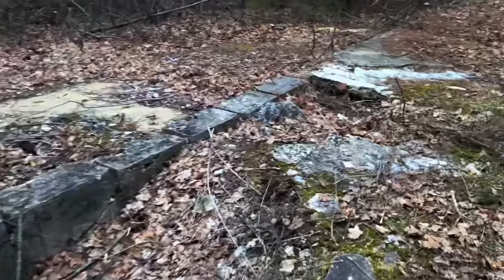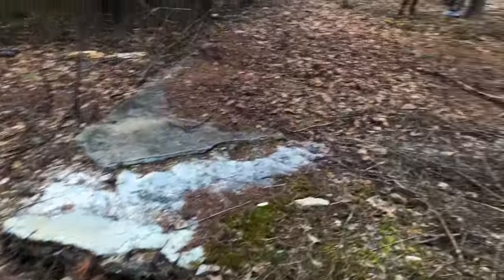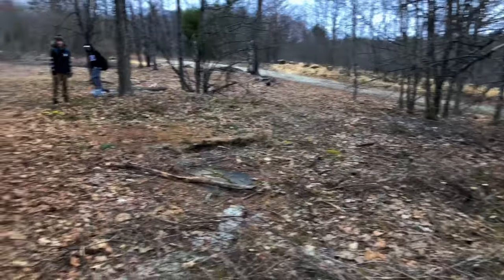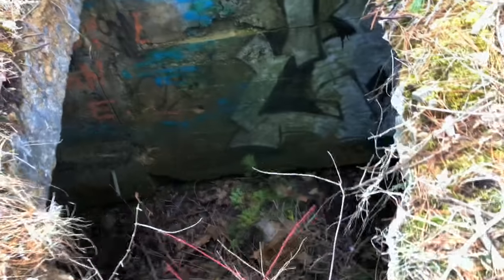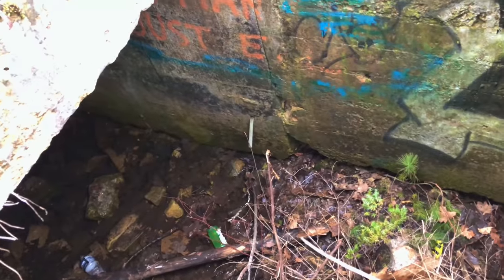These are the ruins of the old prison — all the prisoners would have stayed right on these grounds around here. This area behind me would have actually been the yard where the prisoners would come and hang out. Looks like the roof of that tunnel we saw earlier is just caved in. I'll stick the camera down there and see what we can find.